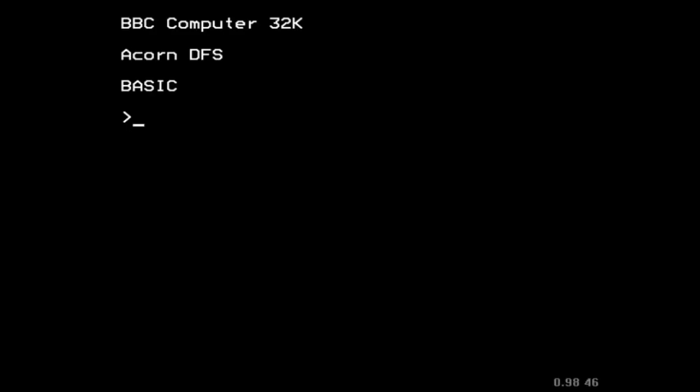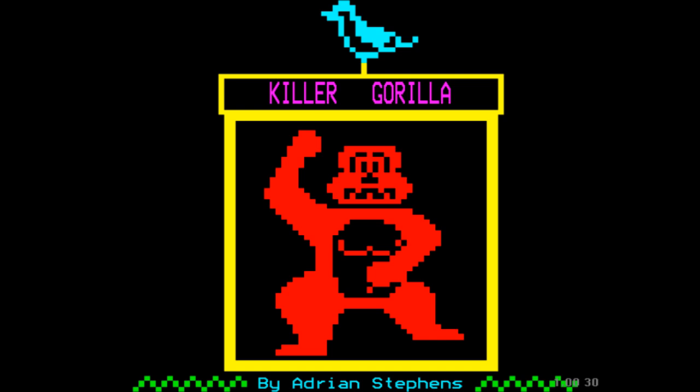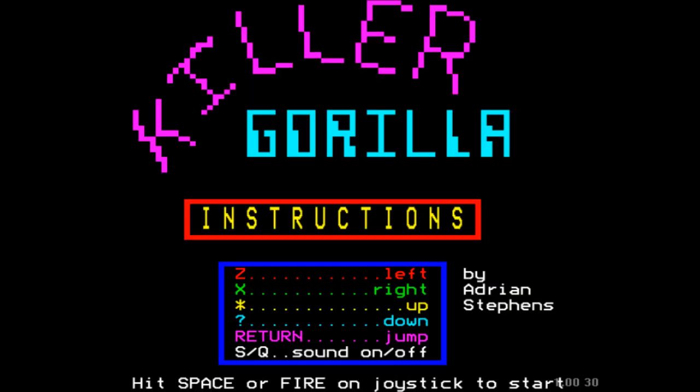All right, let's fire it up. Here we are — Killer Gorilla. Here are the instructions. I'm going to stop talking for a second so we can hear the theme tune. That's great stuff. You might be thinking you remember there being more theme tune than that — well, that's because you have to press space bar to start to hear the rest.